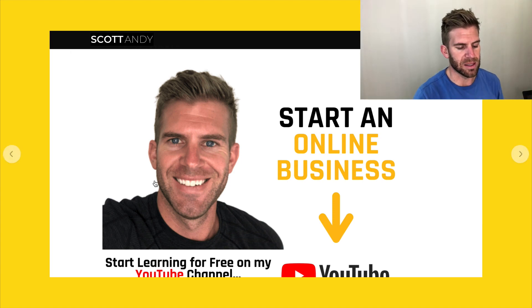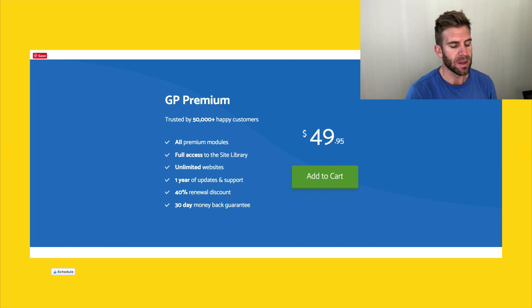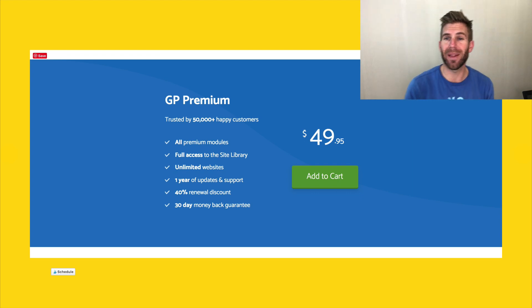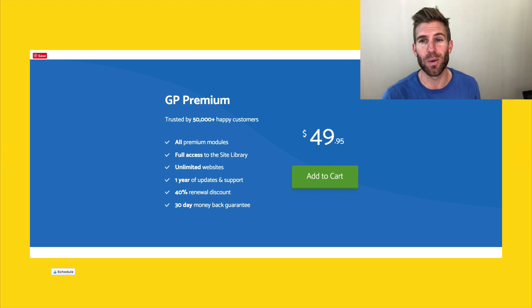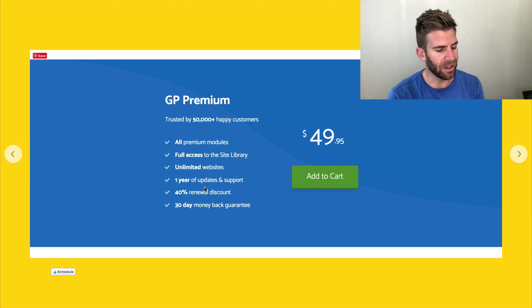This next section I had to use the premium version to build. The premium, guys, is only $49.95 — super inexpensive. You can apply this to as many websites as you possibly want. Just download once, pay once, and you're able to add it to thousands of websites if you'd like. You get full access to the site library and one year of support and updates, which is super cool.